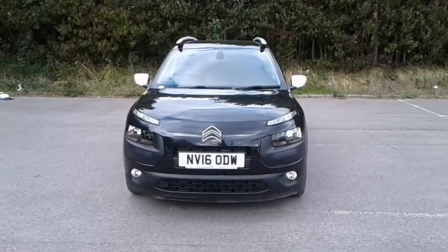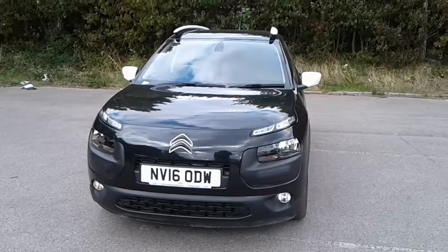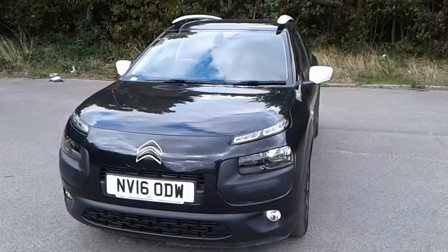Welcome to Citroen. My name is Trish Brown, and here we have a 2016 Citroen C4 Cactus.